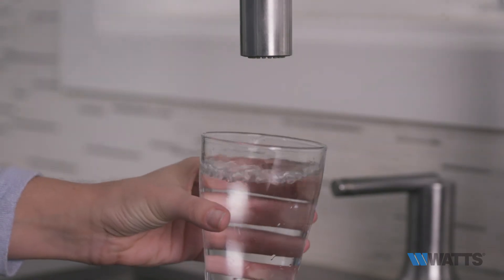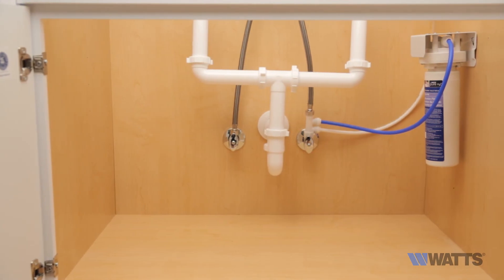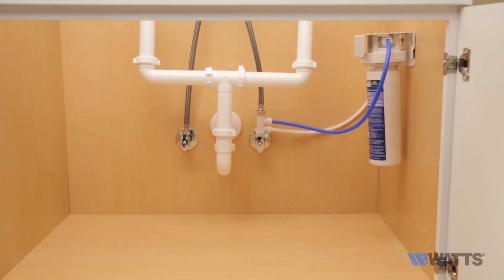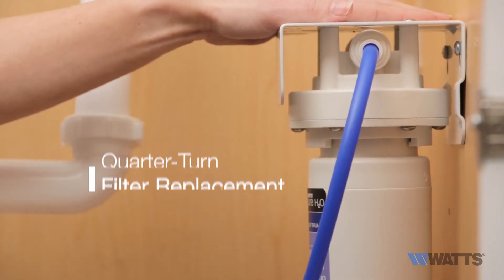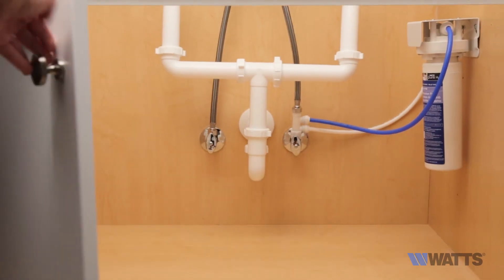The full-flow system design enables direct connection to existing kitchen or bathroom faucets without requiring an additional faucet and the need to drill through your sink or countertop. Additionally, quarter-turn filter replacement ensures easy installation and maintenance.